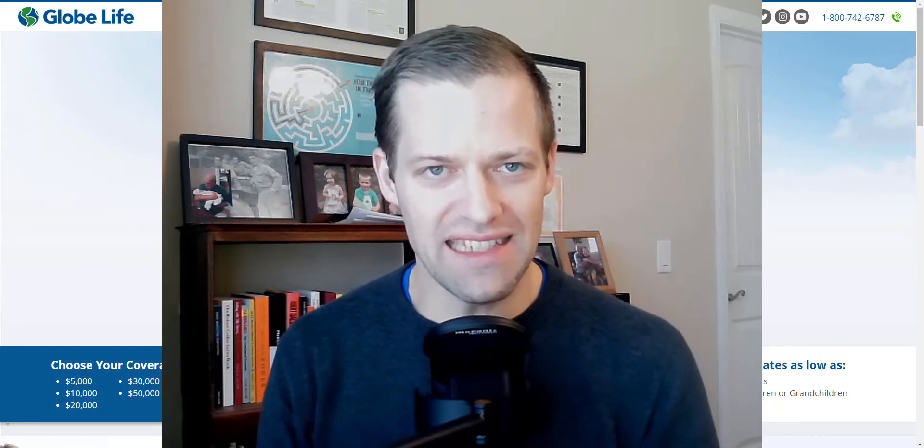Hey, how you doing? My name is David Duford at BuyLifeInsuranceForBurial.com, where I help people like you find quality life insurance coverage to take care of things like final expenses, cremation costs, as well as burial expenses. Today's video we're going to do a deep dive into Globe Life Insurance and specifically do a review of how this particular life insurance company works, so you can determine whether or not what they're offering you is actually the best deal for what you're looking for.